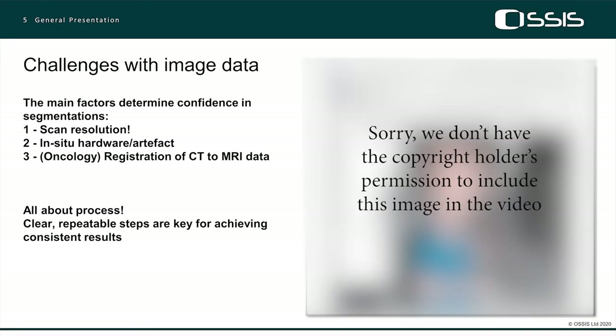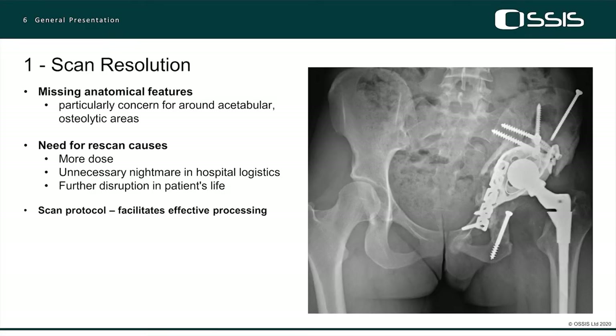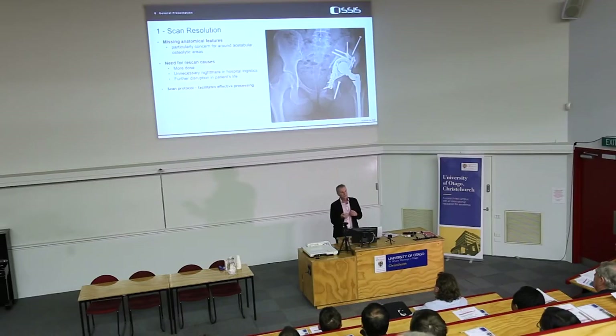The challenge we face is creating a level of confidence. It's not uncommon for us to spend a full day — 8 hours, 10 hours, even more — trying to interpret imaging data. Is what we think we see actually there? When you see the state of patients that turn up and the amount of hardware they have, everything is hidden. Our critical spot for an acetabulum is very much immediately adjacent to the acetabulum, but with CT imaging a lot of that is hidden because of artefact and shadowing.